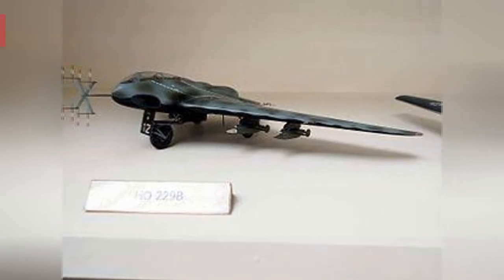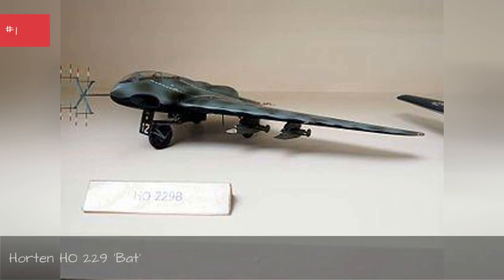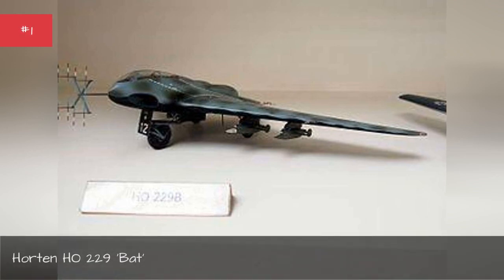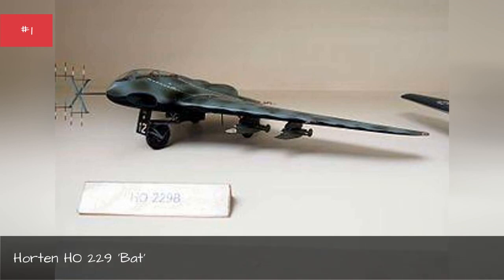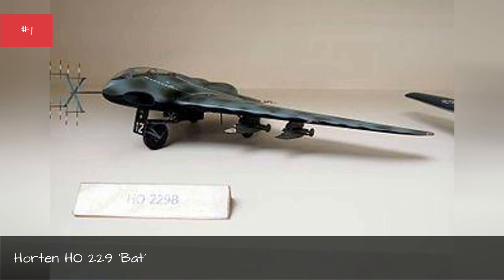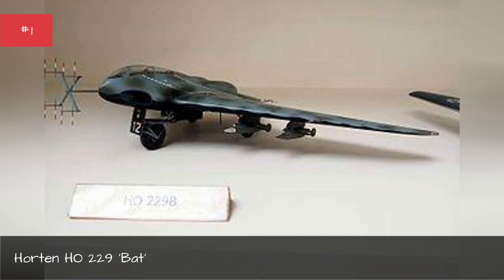The Horten Ho 229 — that's not a B-2 Spirit stealth bomber, it's the German wonder weapon that inspired it. The bat wasn't just incredibly fast and futuristic; it was the world's first purpose-built stealth aircraft. Most historians agree that the conflict could have gone very differently if it had entered service earlier. Its planned big brother, the Amerika Bomber, would have been capable of reaching New York or Washington from bases in Germany — slipping under radar, dropping a few tons of explosives, and returning without refueling. The original Ho 229 would have been more than sufficient to rain havoc over Europe, Russia, and England with near impunity.